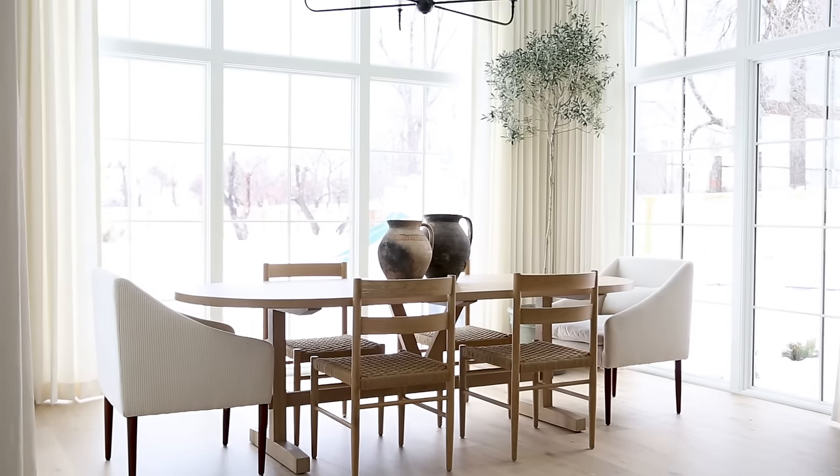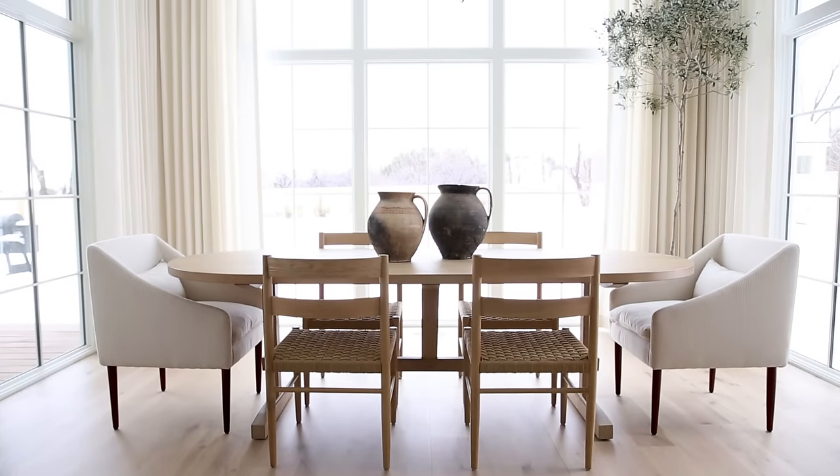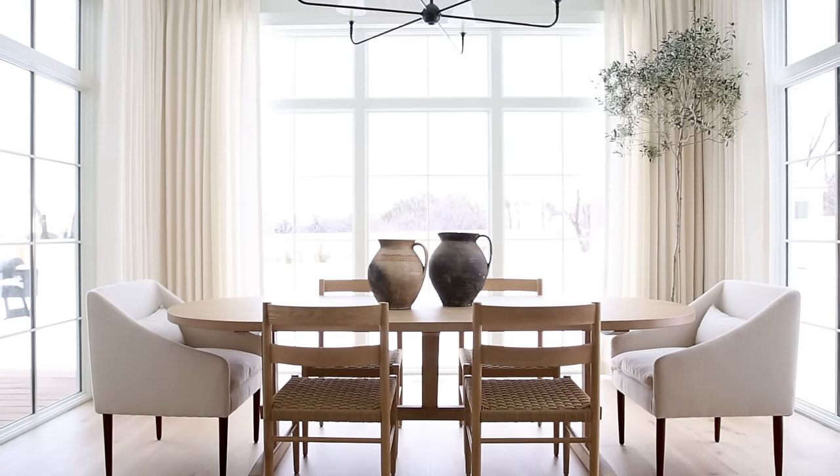My number one thing in this room was I wanted windows to go all the way to the floor — no gap — and I wanted it to feel like a sunroom. I wanted to be able to stand in my kitchen and look out these windows to my kids playing in the backyard.